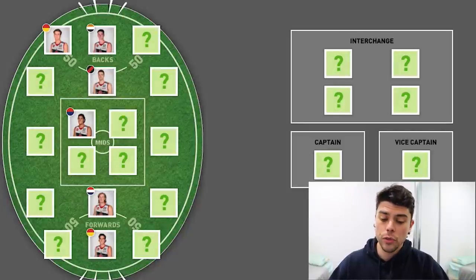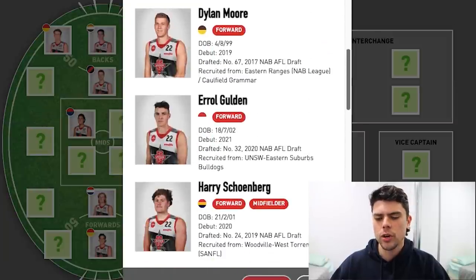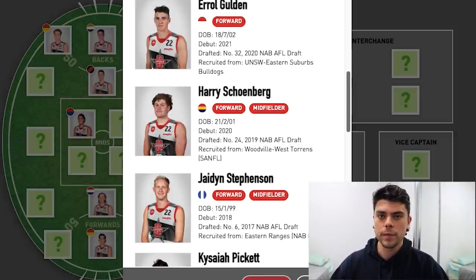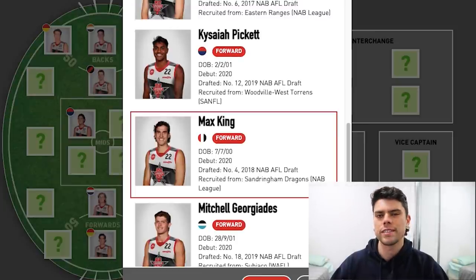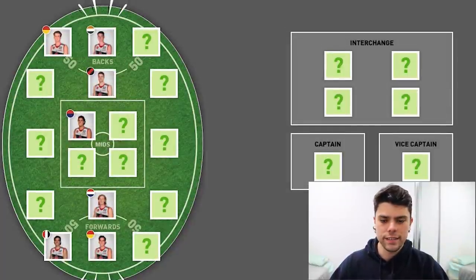For the other key forward spots, we've got Georgiades, Allen, and Max King. Oscar Allen has probably been the best over the course of their careers, but he's so horribly out of form at the moment. I'm going to give this spot to Max King — I think the ceiling is probably slightly higher. But all these kids are talented. That rounds out all our key position players starting on the field.